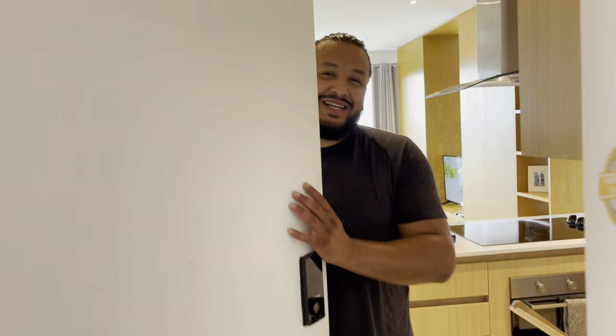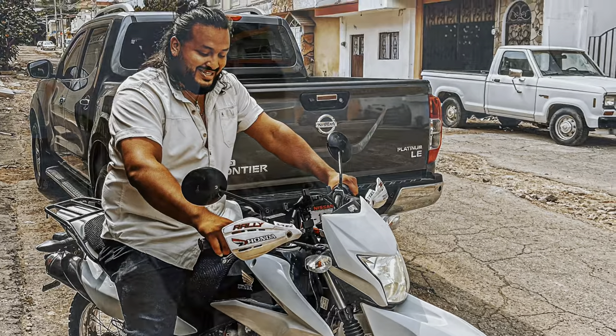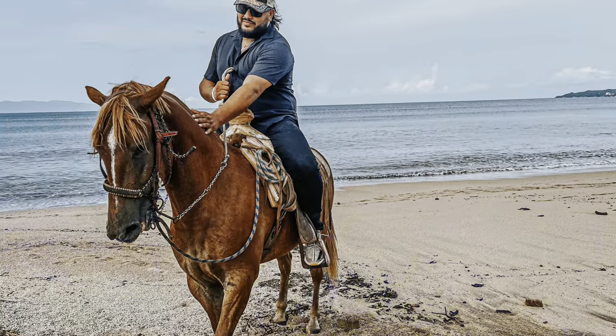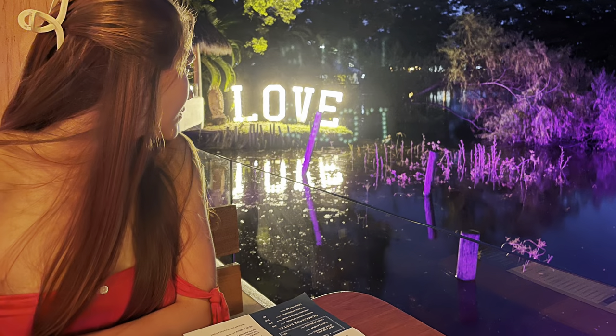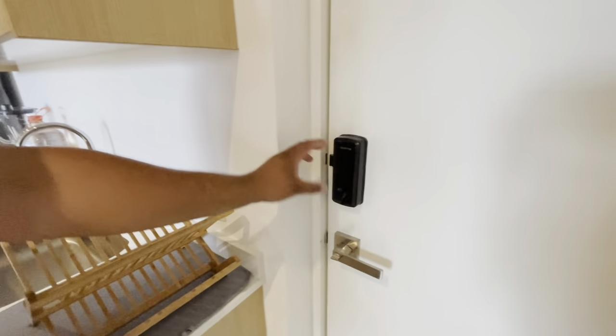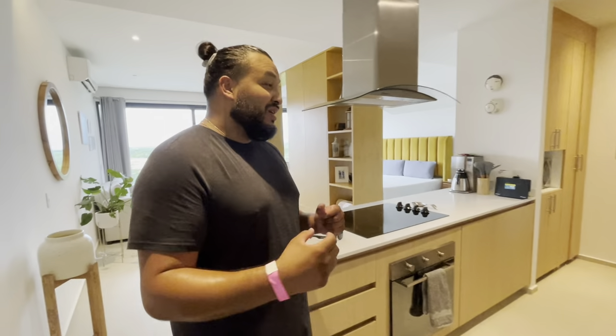Hey, welcome to another episode of Mexico Cribs, come on in! We are staying in a beautiful Airbnb here in Puerto Vallarta. Love this door — it has the automatic lock and a code where you have to put it in: beep beep beep beep. So as you walk in...